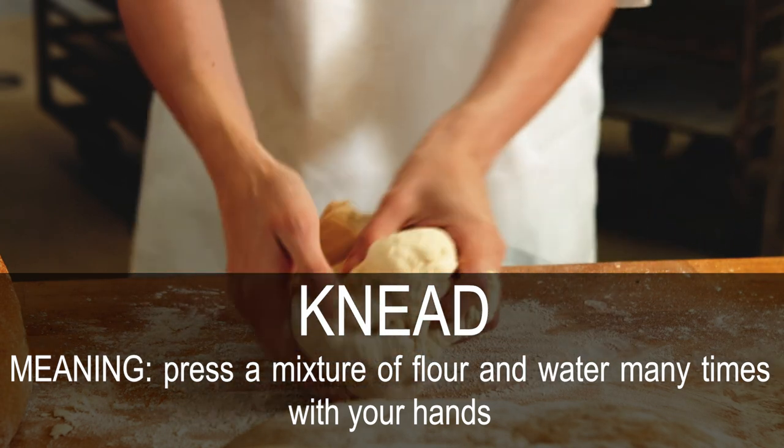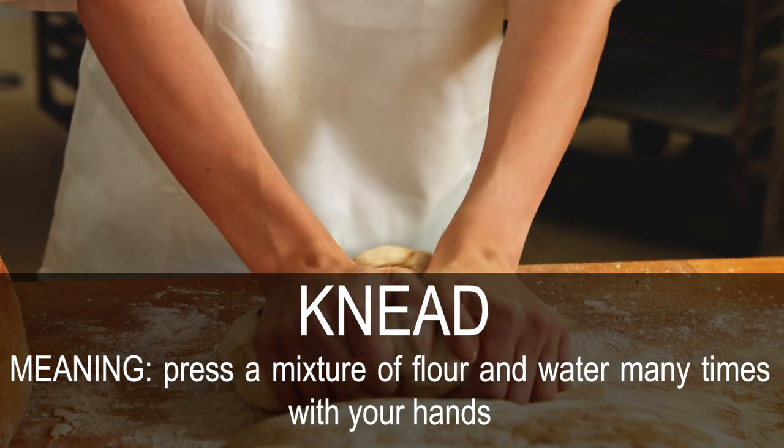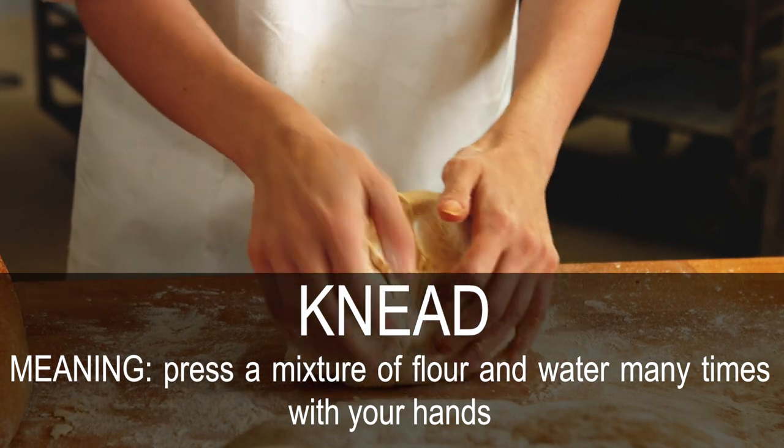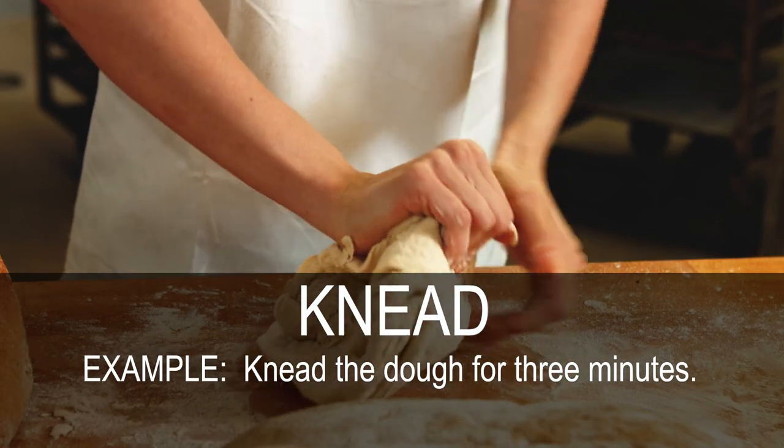Knead. Press a mixture of flour and water many times with your hands. Knead the dough for 3 minutes.